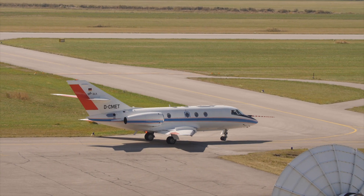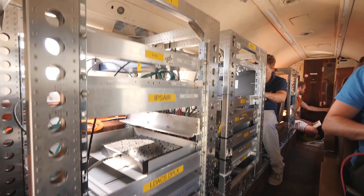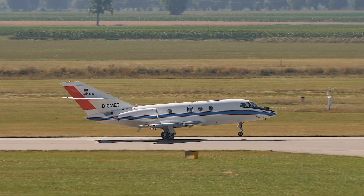LDACS is in the international standardization process within ICAO. All the aviation systems which are currently available can coexist, and we are also preparing the standards for LDACS.